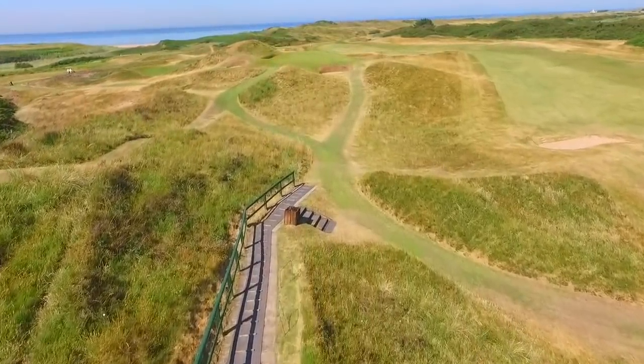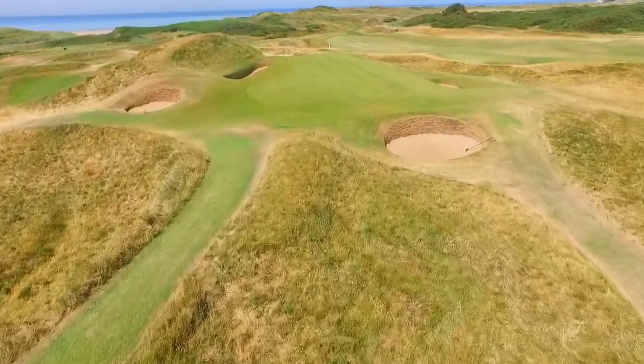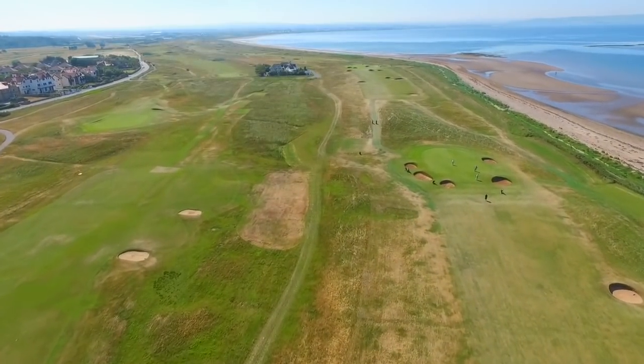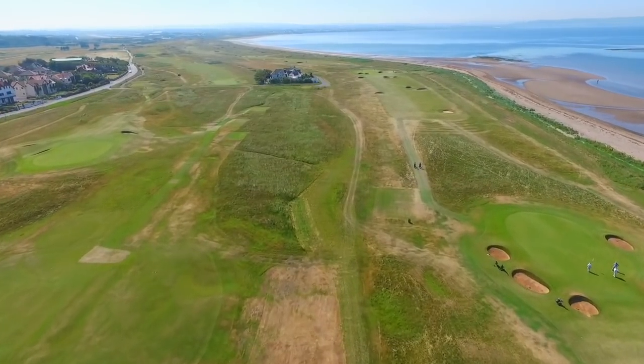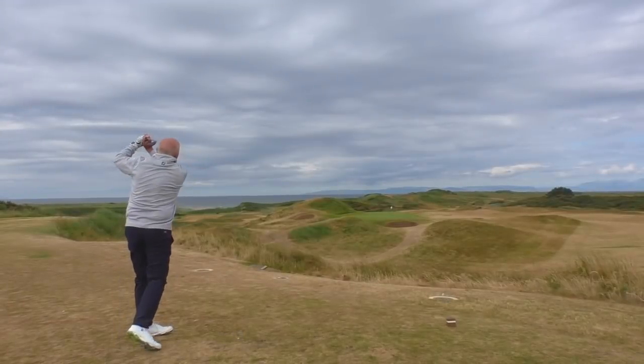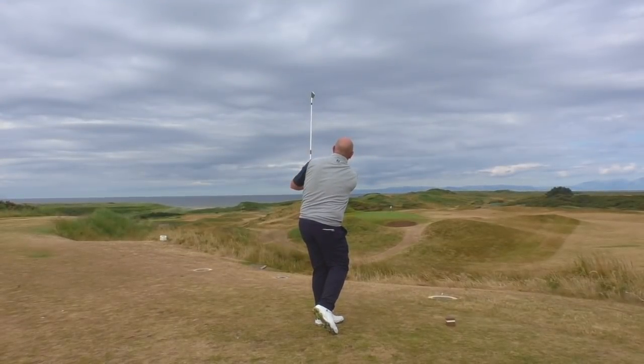Here we are on the eighth tee at Royal Troon — the famous Postage Stamp. Playing 108 yards today but into about a two-club wind. We've had the wind with us all the way so far, so you definitely need to make your score on the way out; it's going to get very tough on the way in. Jez is going to try a little nine iron, Rob's going to try a nine as well, and I'm going to try to fashion a seven iron just under the wind and keep it down a bit. Let's see how we get on.